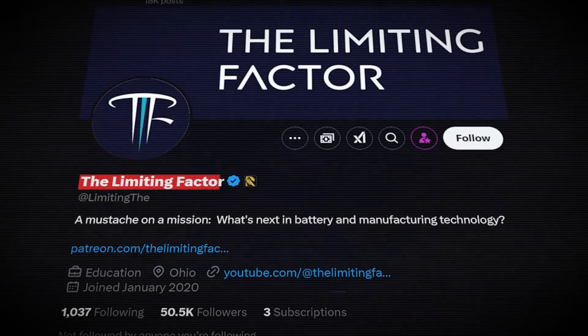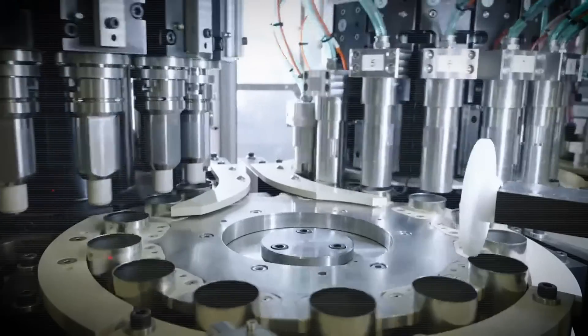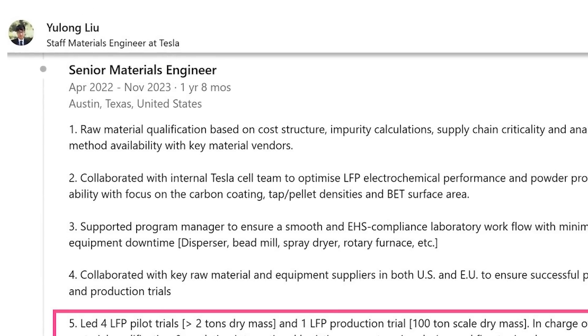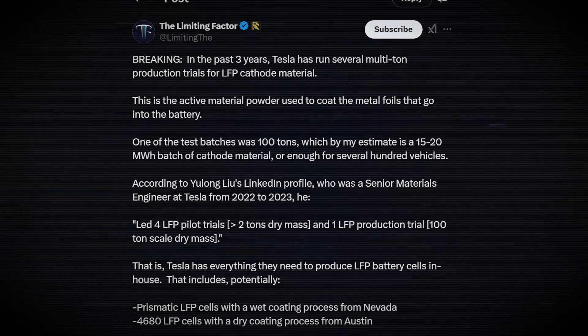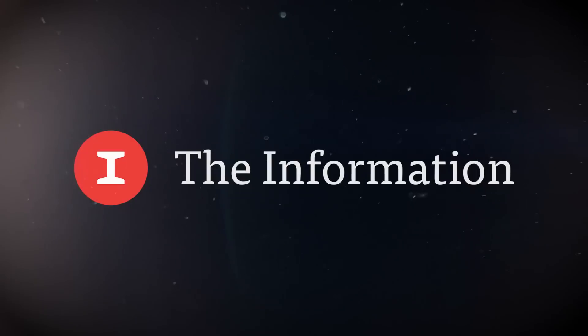Jordan from The Limiting Factor discovered a trail of breadcrumbs on LinkedIn that seems to prove Tesla has already run LFP cathode production tests for the past three years. This comes from the profile of someone who claims they worked as a senior materials engineer at Tesla from 2022 to 2023, specifying they led four LFP pilot trials and one LFP production trial. Using those numbers, Jordan calculated the size of these trials — one test batch was 100 tons, which is roughly a 15 to 20 megawatt hour batch of cathode material, or enough for several hundred vehicles.